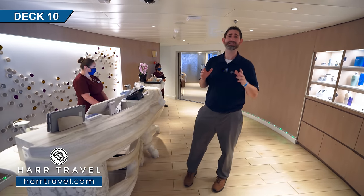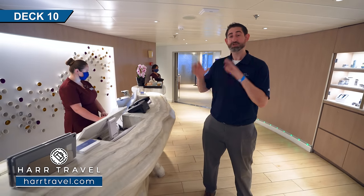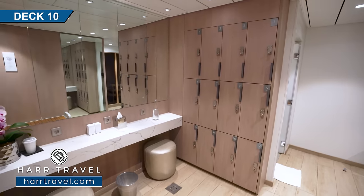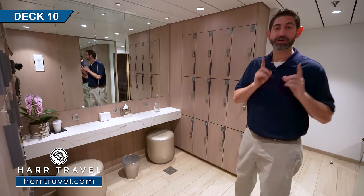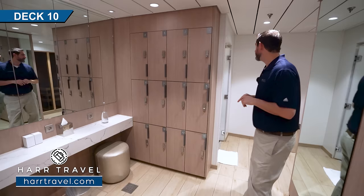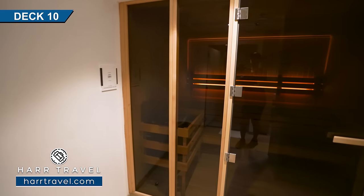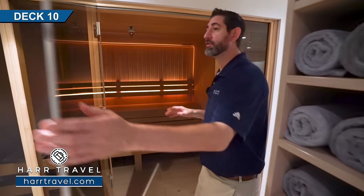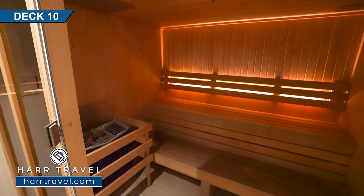Celebrity does the spa better than just about anyone. Right at the entrance you'll find the gents and ladies locker rooms for getting ready before treatments or the fitness center. There are lockers, showers with large rainforest shower heads, and a sauna that was completely redone during the revolution — you've got the bucket for water, the hot stones, and a couple of levels to sit. This is great for before or after your workout, and it's also fantastic for detoxification.